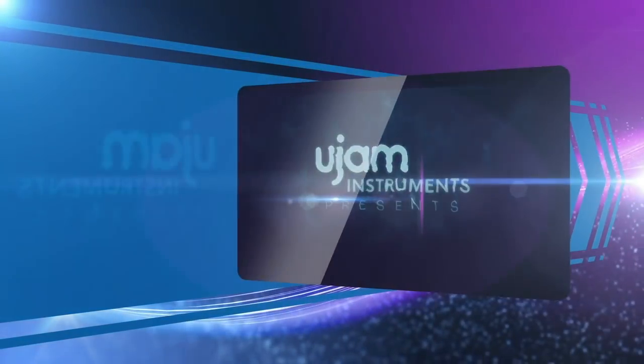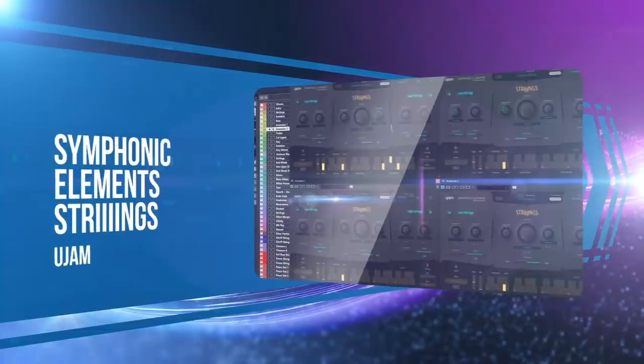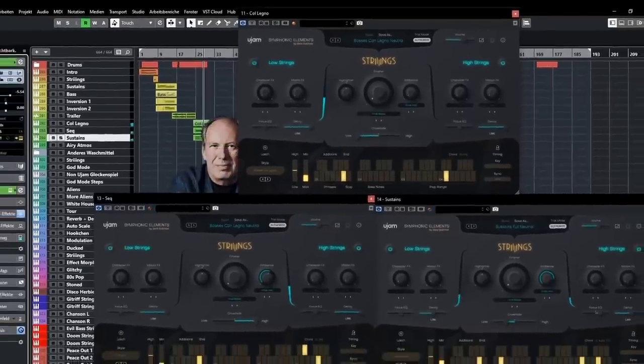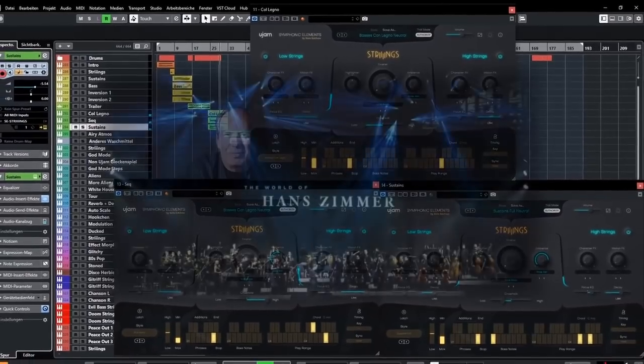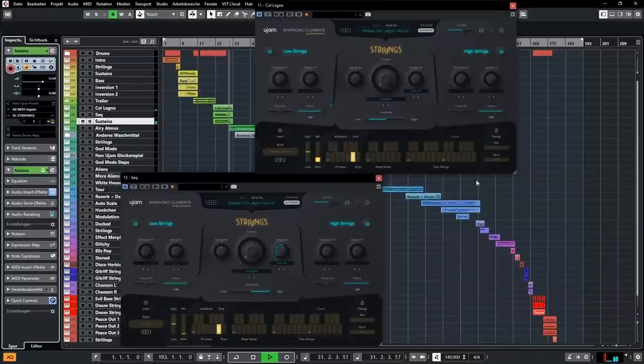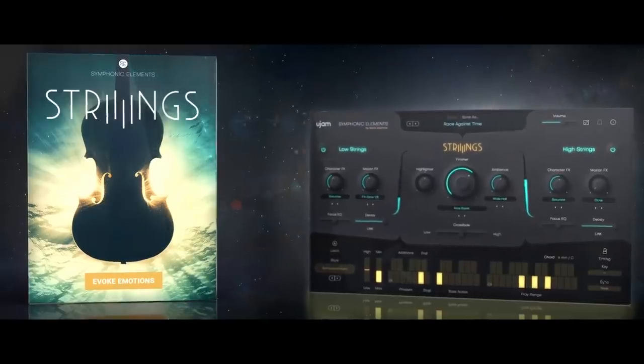UGM made a huge leap into the orchestral world with Strings, teaming up with founding member Hans Zimmer and utilizing his personal collection of string performances and phrases. This is a wonderful hybrid instrument for all kinds of music makers.